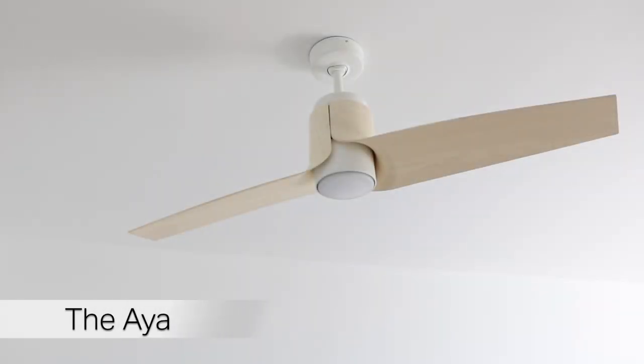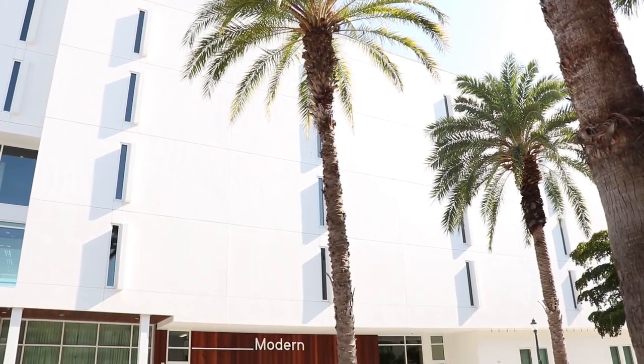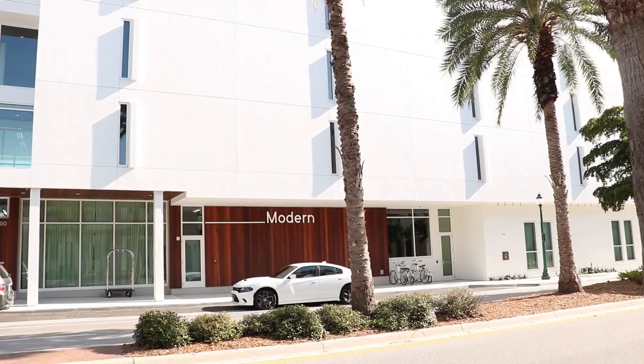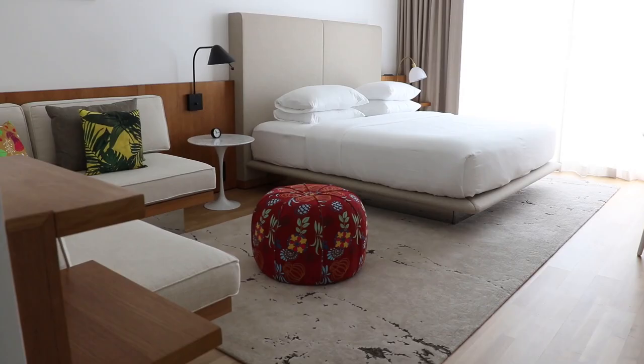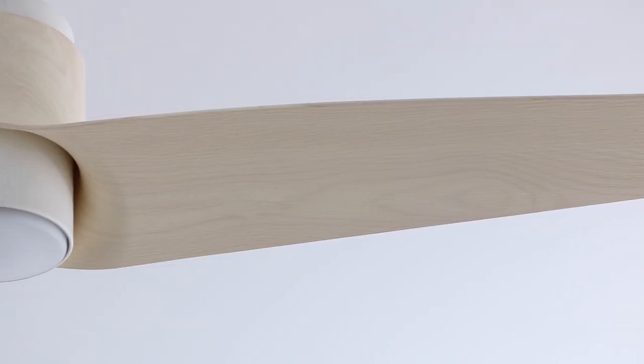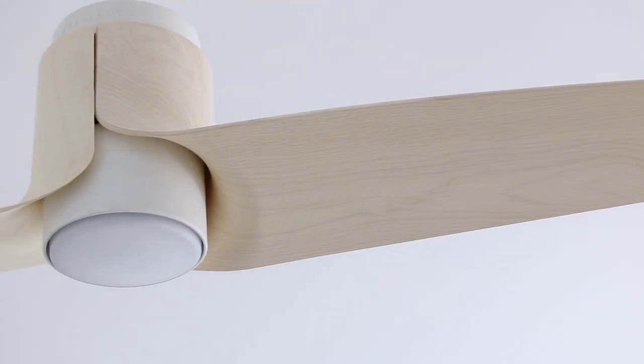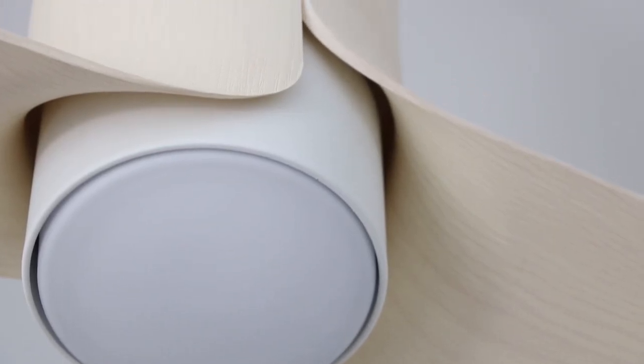The Aya is very modern yet eccentric. We decided to put the Aya in the hotel room of the Sarasota Modern — it corresponds so well to the mid-century modern furniture that is throughout the room. The Aya is a two-bladed ceiling fan, which is pretty rare. The Aya blades actually peel away from the housing, which is inspired by the craft of wood shavings.